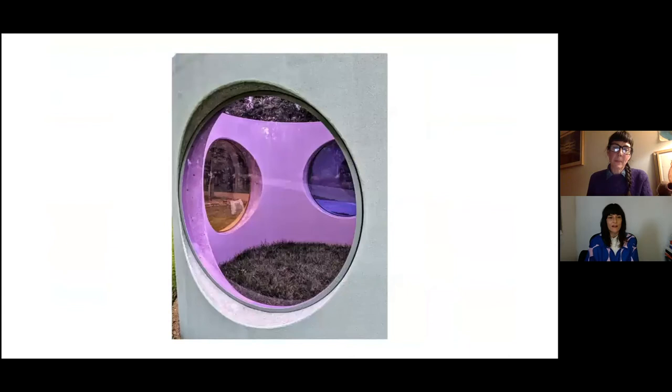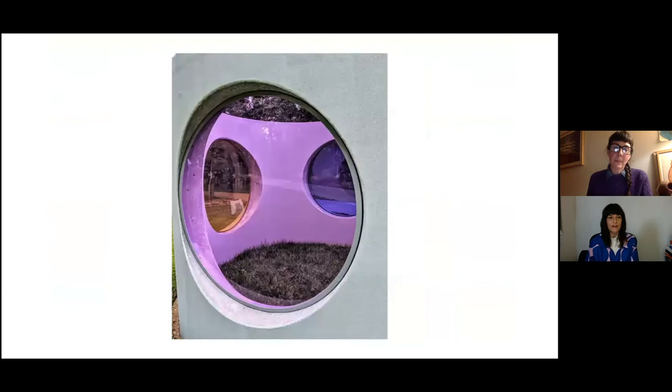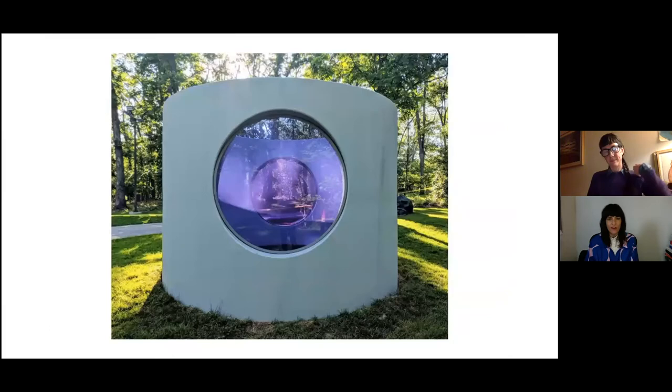Just to clarify for viewers who maybe haven't been able to see the piece in person: there is a kind of darker blue, a lighter blue, a more rosy purple color, and yellow. Is that right? Yes, that's right.